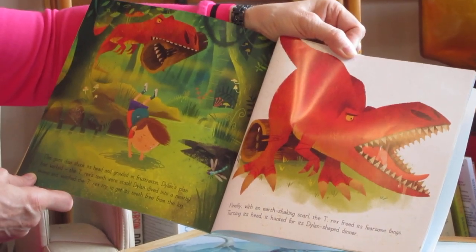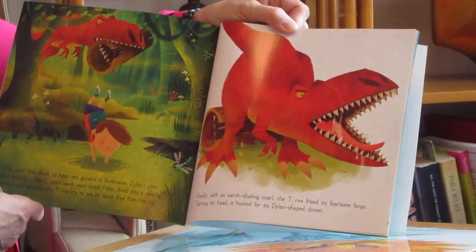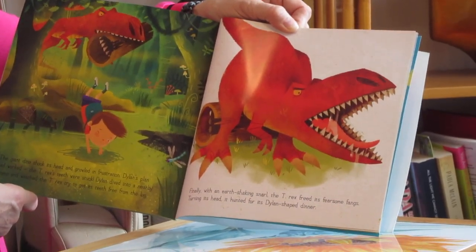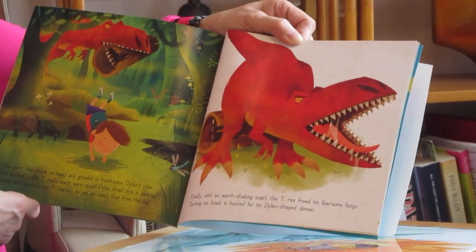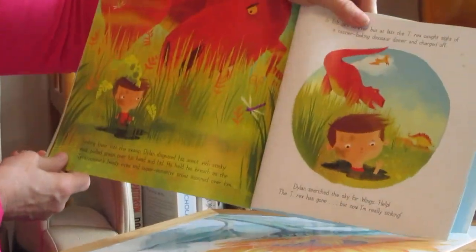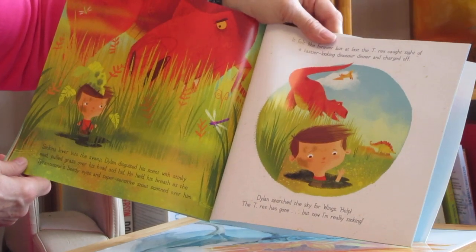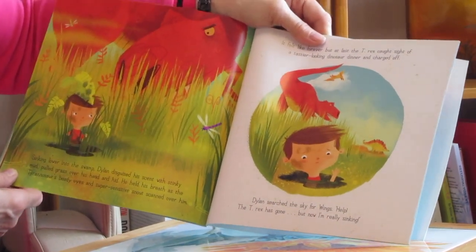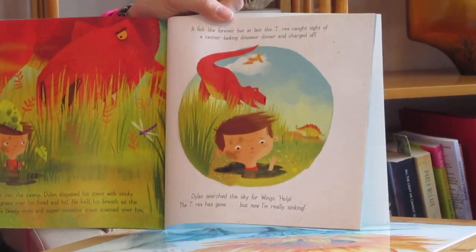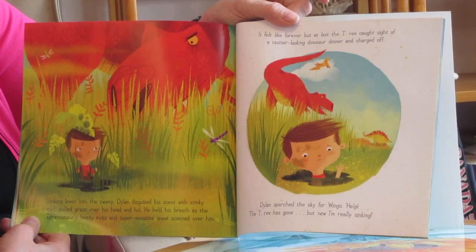Dylan dived into a nearby swamp and watched the T-Rex try to get its teeth free from the log. Finally, with an earth-shaking snarl, the T-Rex freed its fearsome fangs. Turning its head, it hunted for its Dylan-shaped dinner. Sinking lower into the swamp, Dylan disguised his scent with stinky mud. He pulled grass over his head and hid. He held his breath as the Tyrannosaurus' beady eyes and super-sensitive snout scanned over him — it felt like forever. But at last, the T-Rex caught sight of a tasty-looking dinosaur dinner and charged off.